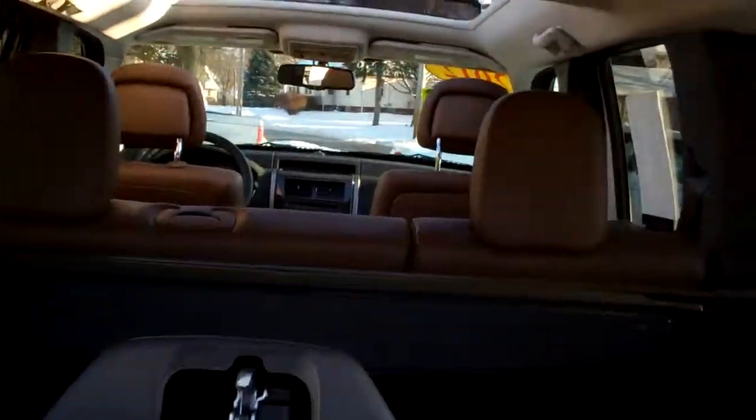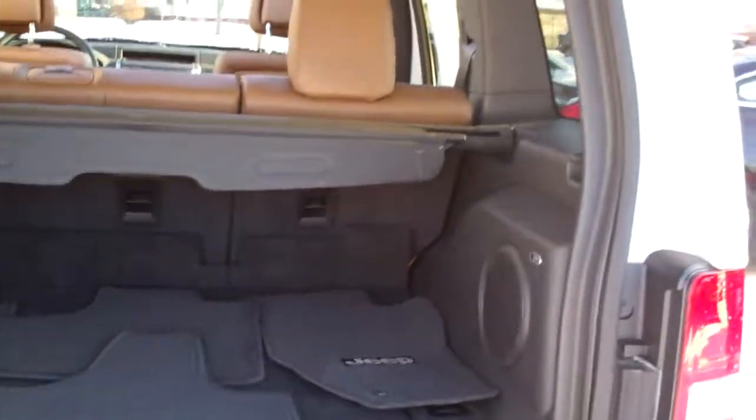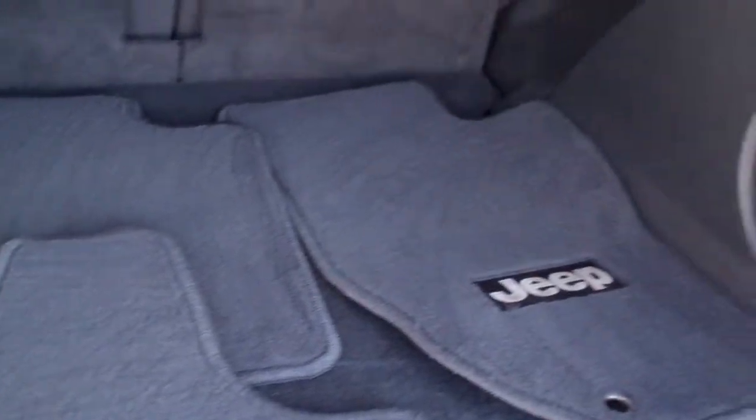So you can throw some smaller stuff in there, and if you got bigger stuff you need to load in, you just lift that up and you got all that area right there too. Those seats will fold down, that tonneau cover will come out, you got nice floor mats, Infinity sound system — so upgraded sound.